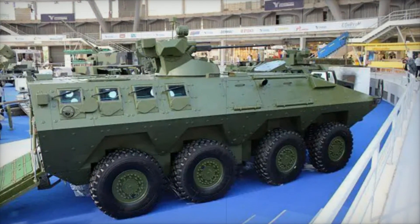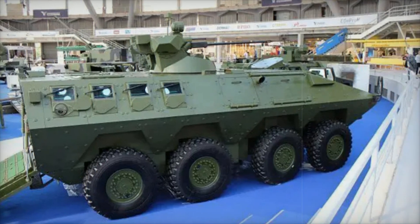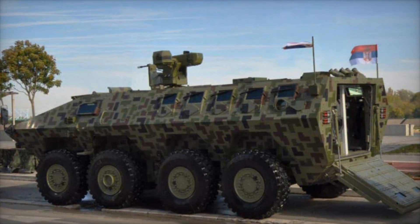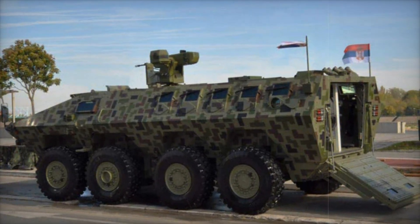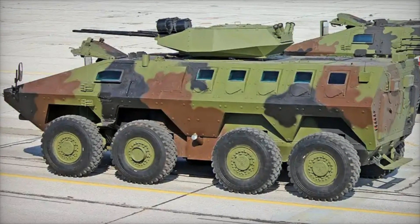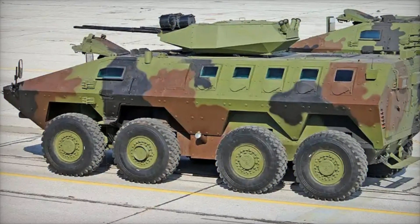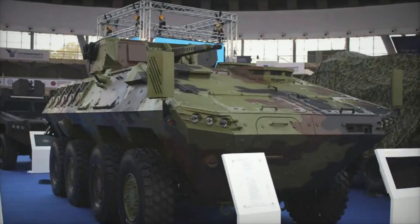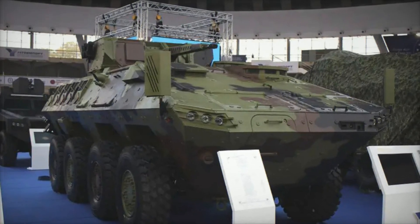But what makes it so invincible? Today we'll break this machine down to the smallest details. The Lazar III is an 8x8 wheeled armored personnel carrier developed by the Serbian company Yugo Import SDPR. It is designed to transport infantry, protect soldiers, and engage in combat under difficult conditions. Imagine a powerful machine that can speed up to 110 km per hour, carry up to 12 people, and fire while on the move.